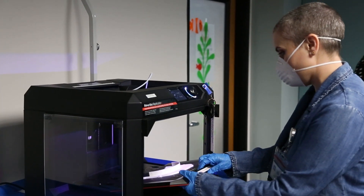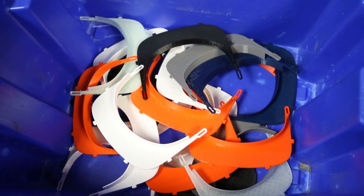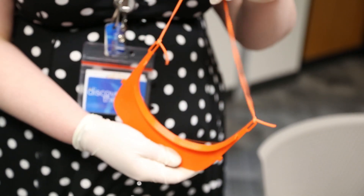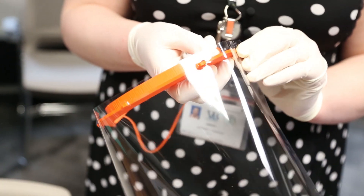We are 3D printing face shields for first responders. What that entails is 3D printing a visor-like piece that goes across the forehead, with rivets that allow a clear sheet of plastic to hang down in front of the face. It's made to be worn in conjunction with your normal face mask, so it's just giving an extra layer of protection.